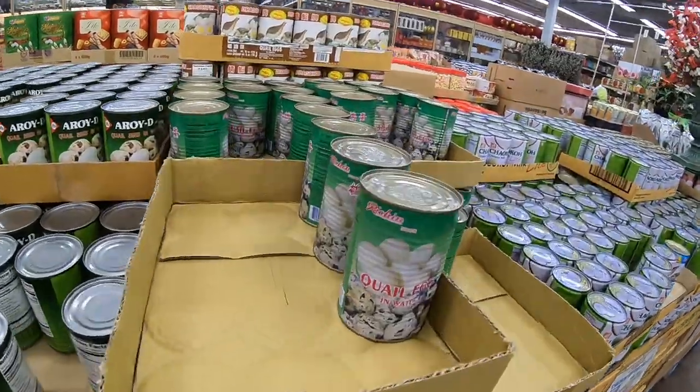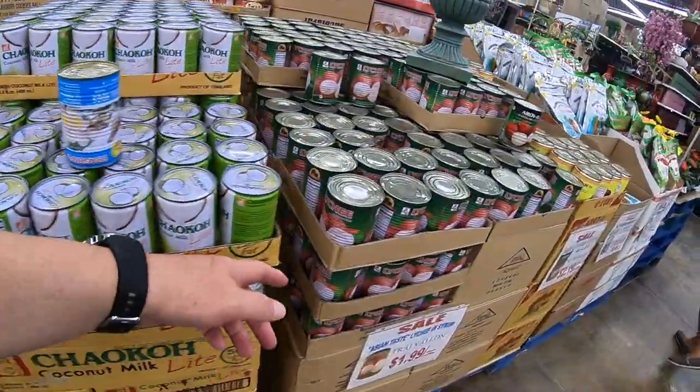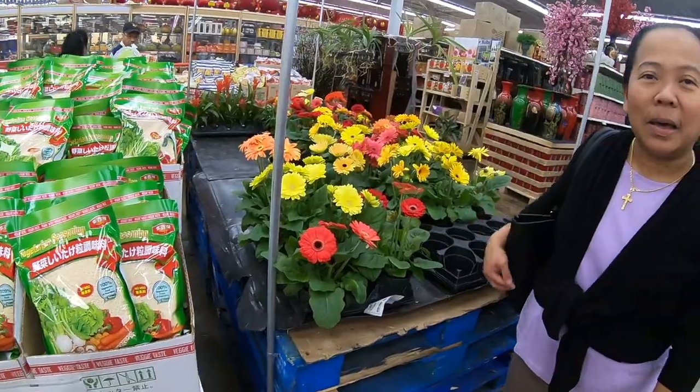They have quail eggs in a can, coconut milk, and lychee nuts already peeled.